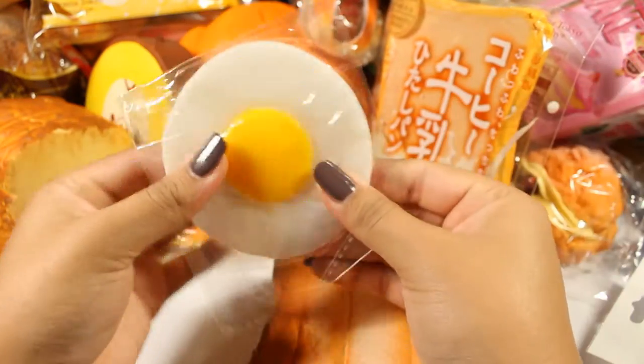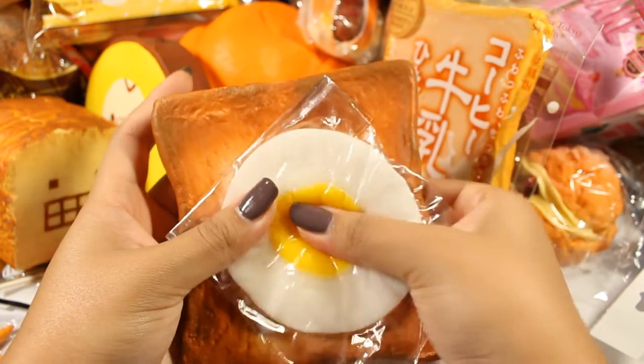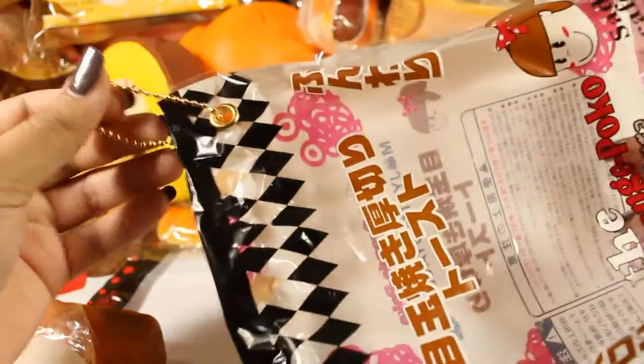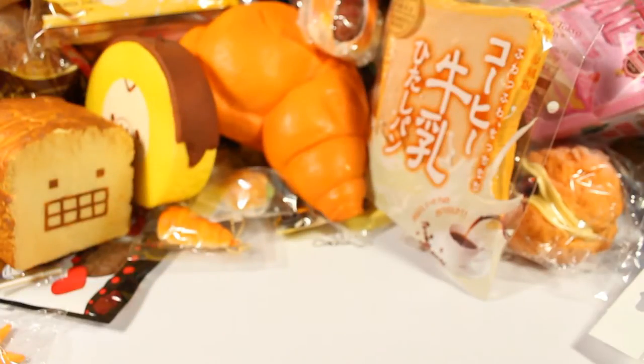It comes with this little stretchy egg that you put on top, and squishing both at the same time is pretty awesome. I like that the packaging has the ball chain attached to it rather than the squishy itself.